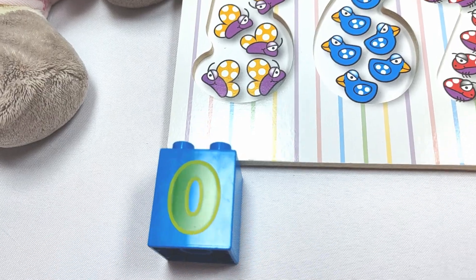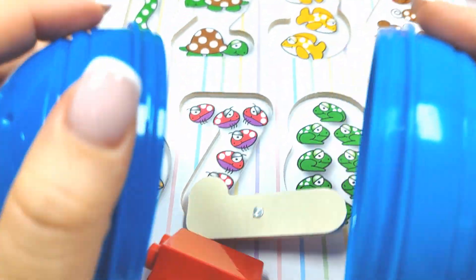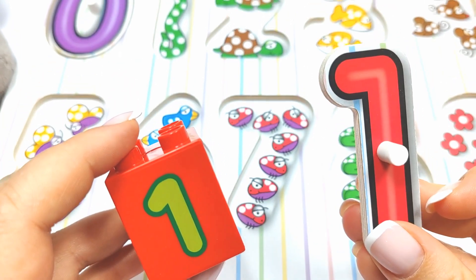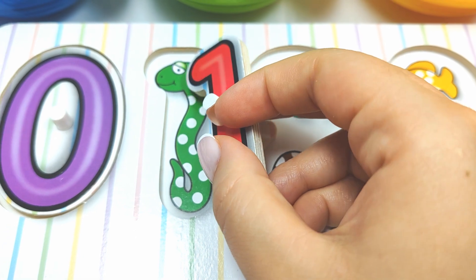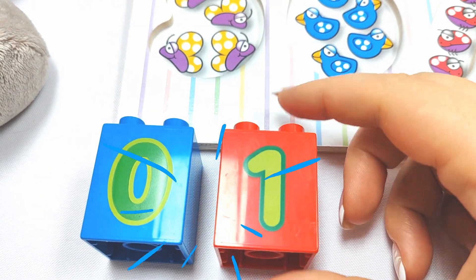And let's put this one over here! What else do we have? Let's try this blue ball! Wow! We have the number one! Let's see, does it go here? One! One snake! Yay! It fits! Very good job! One!